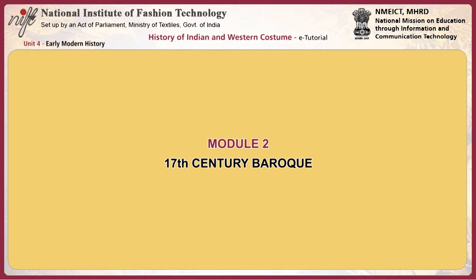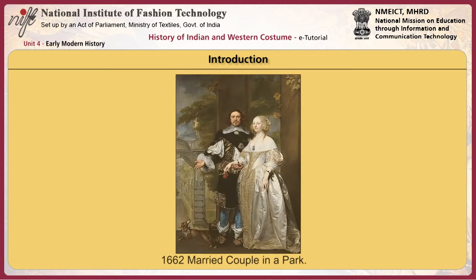This module focuses on the 17th century Baroque style. During the 17th century, Europe endured a series of social and political upheavals involving civil war, revolts, peasant uprisings and a rebellion of the nobility.